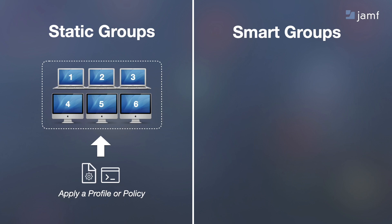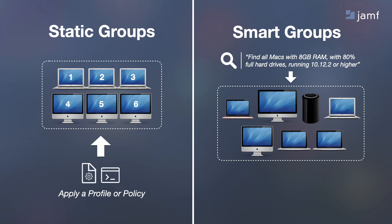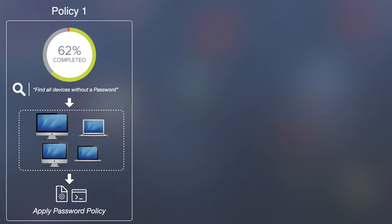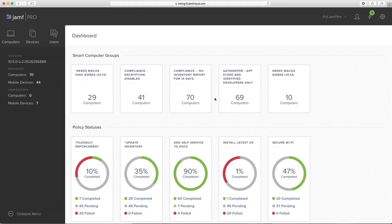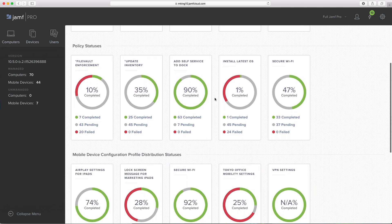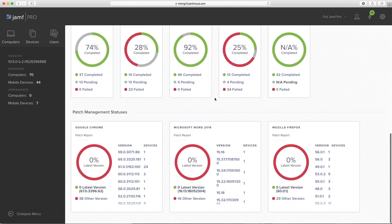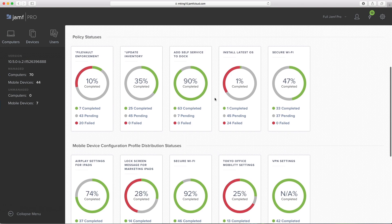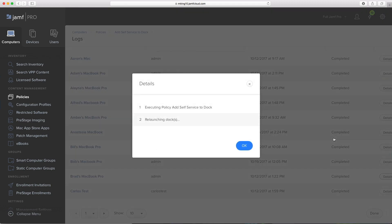Our patented smart group technology, on the other hand, works the other way around. We'll start by saying find all the devices that meet this criteria. Jamf Pro will then show you all the devices in that new smart group, and you can apply profiles or policies from there. With all these smart groups and policies, we can quickly see the health of our Apple fleet from the Jamf Pro dashboard. We can easily see how many Macs have FileVault turned on, have the secure Wi-Fi profile installed, or which ones are at the latest operating system. You can take a snapshot of the dashboard for quick reporting, or you can dive in deeper for auditing and compliance. Jamf Pro gives you full visibility into all of your Apple devices.